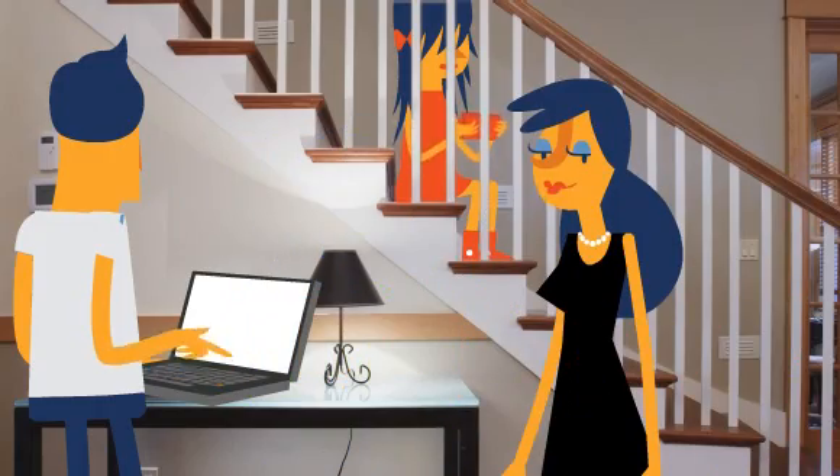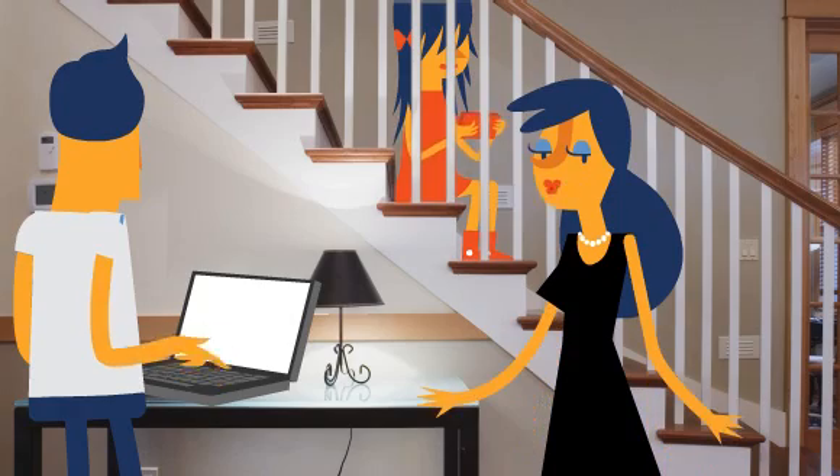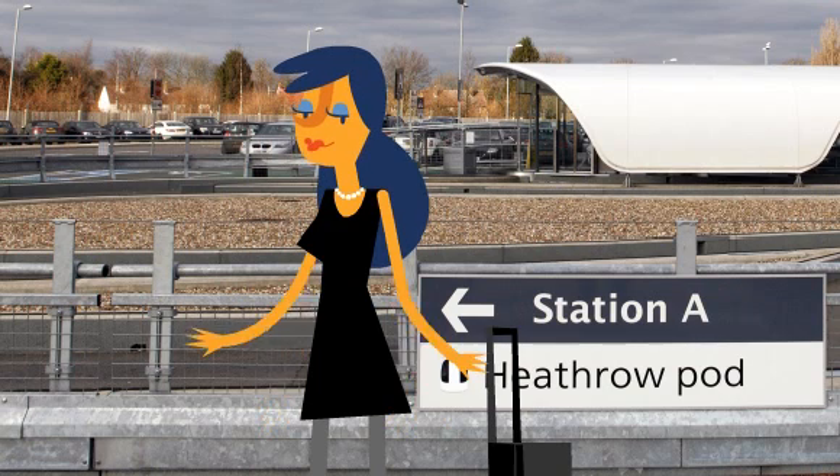If you're driving off to Terminal 5, first park yourself online and book your space in the business car park — it could save you money and time. At Heathrow, follow the signs to the T5 business car park and park.